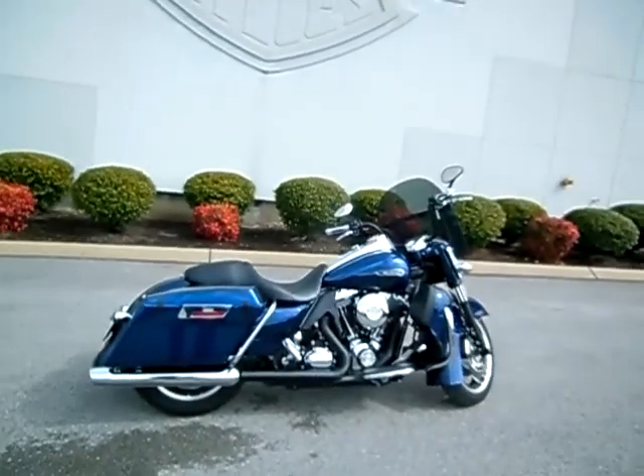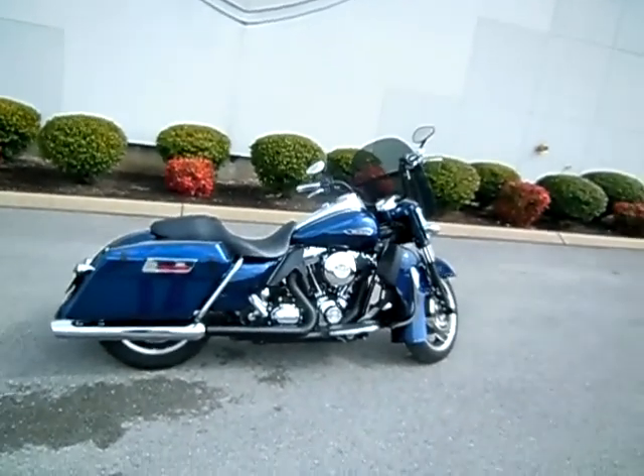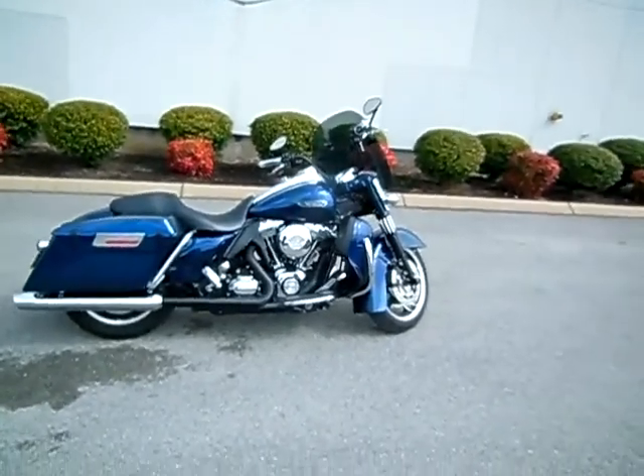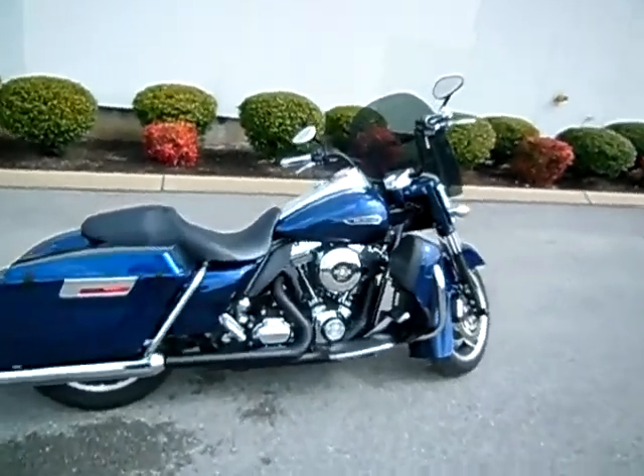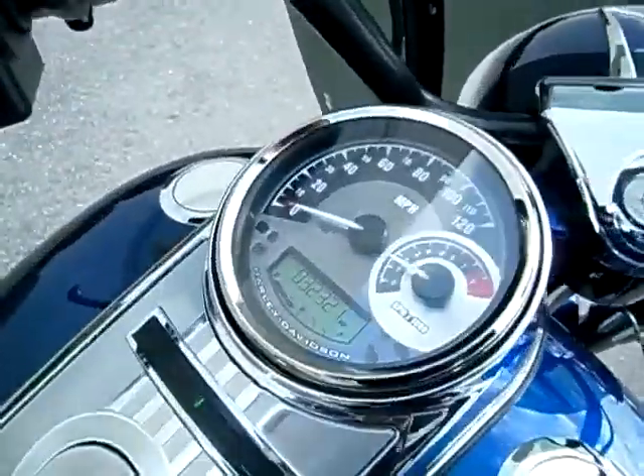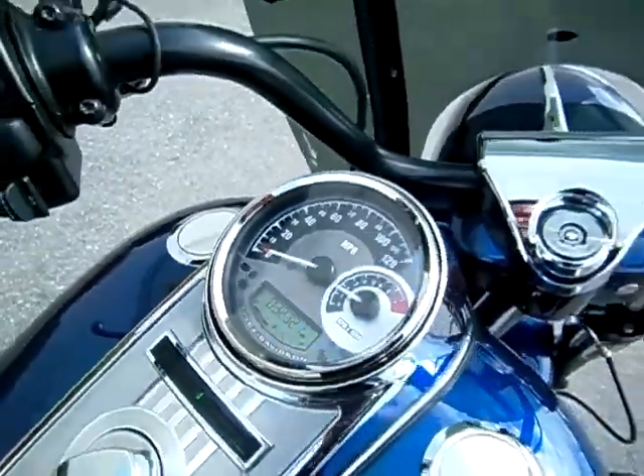Hey everyone, this is Greg, your internet sales guy down at the Murfreesboro location of Bumpus' Fine Family of Dealerships. What we have here is a 2010 Road King police bike. The motorcycle only has 32,321 miles on it.